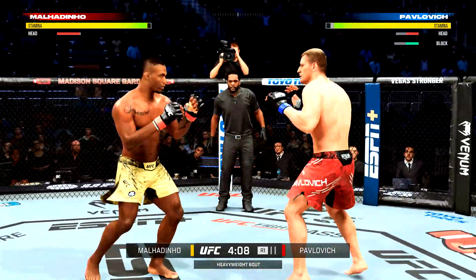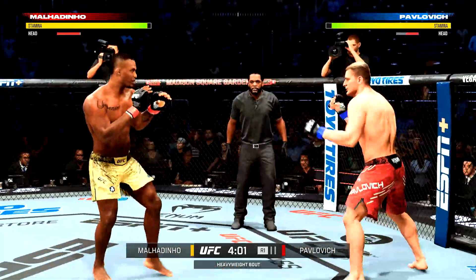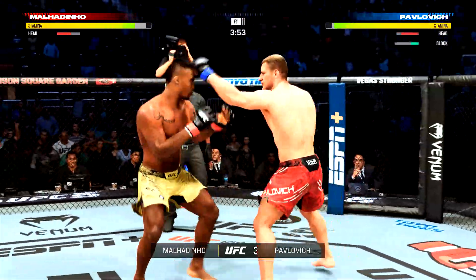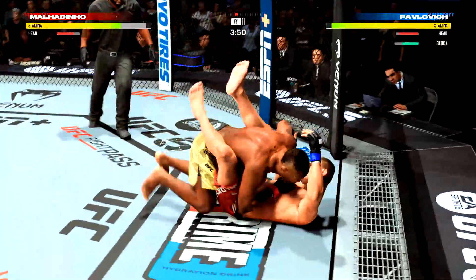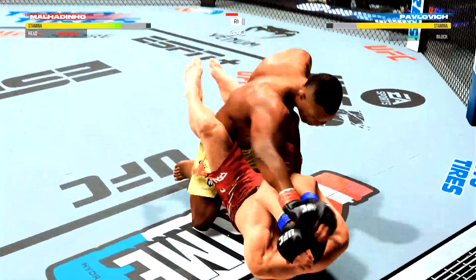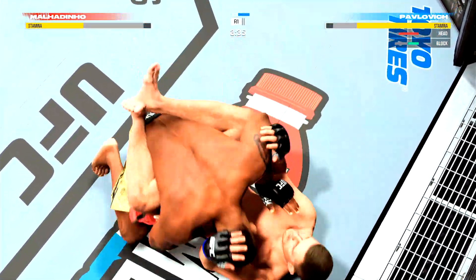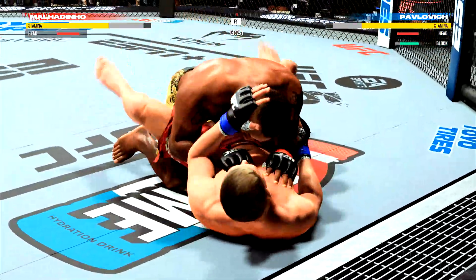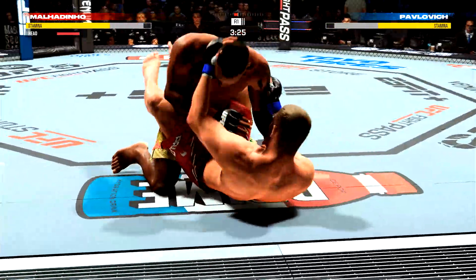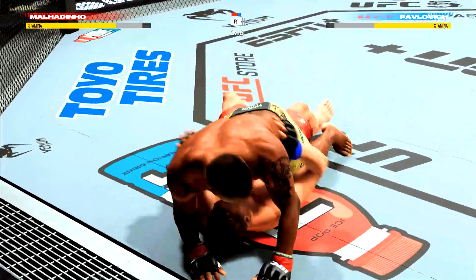Just inches away from landing one of those big right hands. He's going to have to make a lot of adjustments. He's the more well-rounded guy; he should be the one with the more complete skill set. He's got to stay at range if he wants to stay upright.